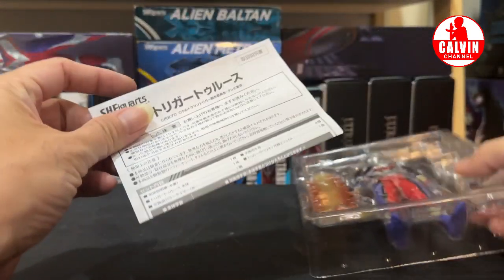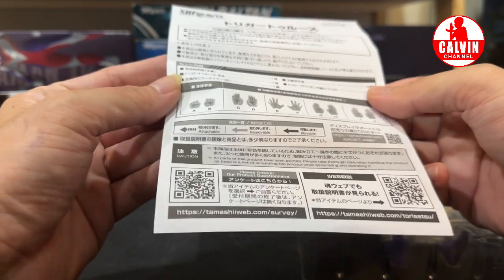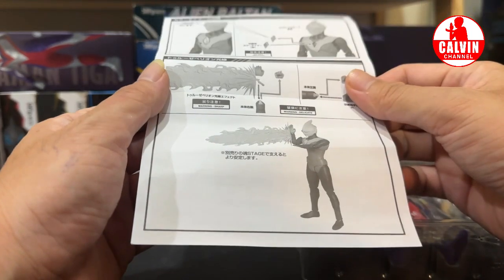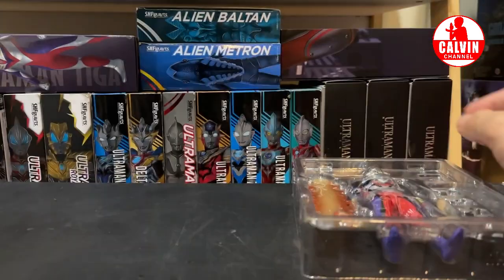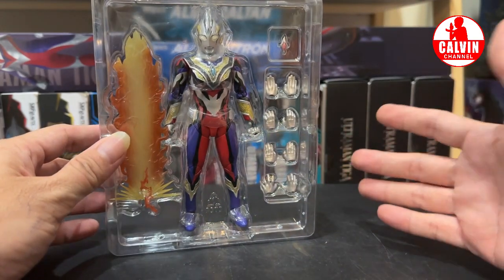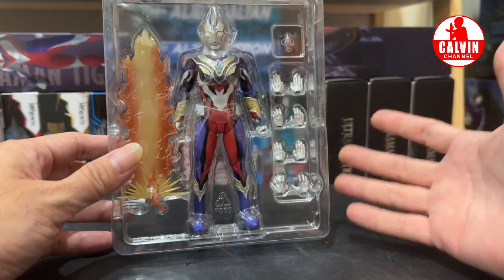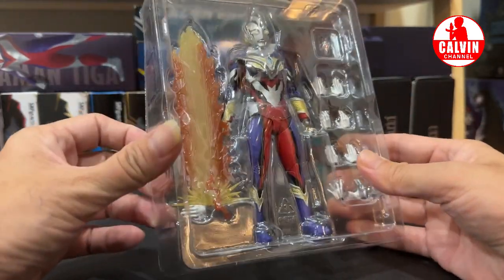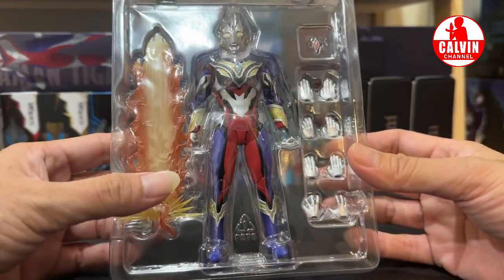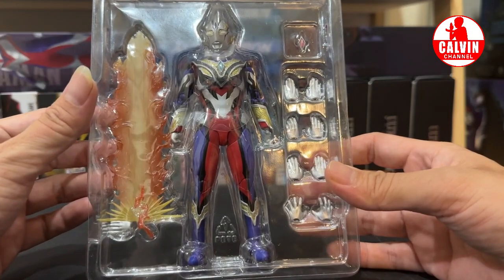Di sini kita dapetin instruksi guys. Ini adalah part-part yang bakal kita dapetin di sini. Kemudian di bagian belakang, ternyata kita selain dapet Color Timer, kita juga dapet Kausen dari Ultraman Trigger Truth. Langsung cek di figurnya. Penampakannya garang banget guys, keren banget. Memang banyak yang bilang ini cuma repaint, tapi buat bapak ini repaint yang keren. Ada penambahan warna juga, terutama hitam-hitamnya. Kita juga dapet Kausen yang bentuknya wow, keren banget guys.